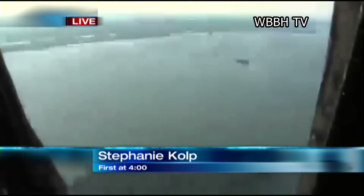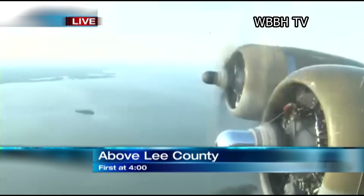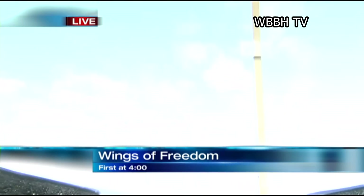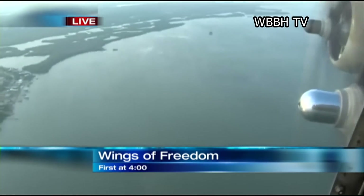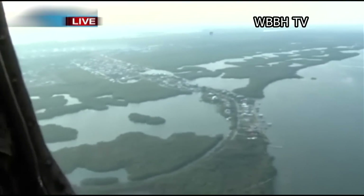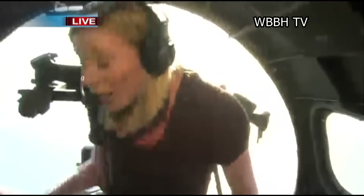This is a B-17 bomber. Planes like this typically flew over Europe during World War II, and they were used to bomb precision sites — they were very accurate in bombing. We are actually flying over the Caloosahatchee River right now on live TV. We just took off from Page Field out of Lee County. There are a lot of windows in here. We're actually about 1,500 feet from the ground. It's a very loud experience, but you get to feel what it would have been like in World War II.